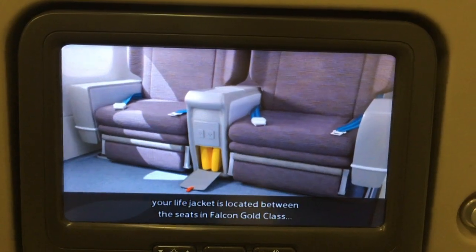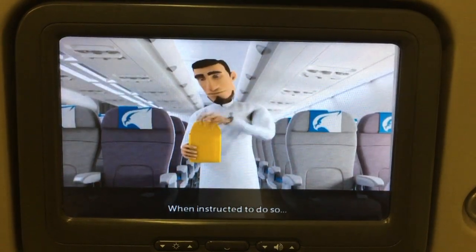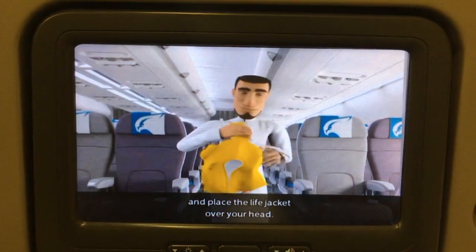Your life jacket is located between the seats in Falcon Gold class and under your seat in economy class. When instructed to do so, open the plastic pouch and remove the vest. Pass your arms through the straps and place the life jacket over your head.